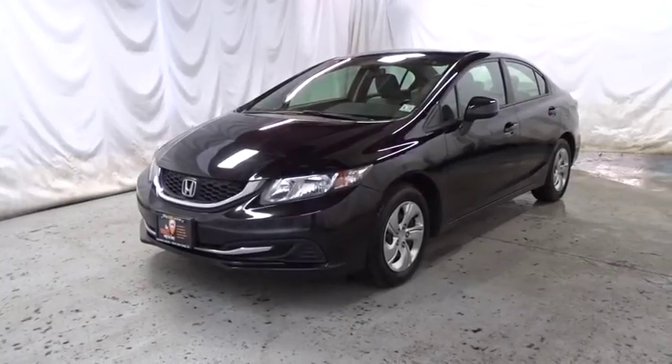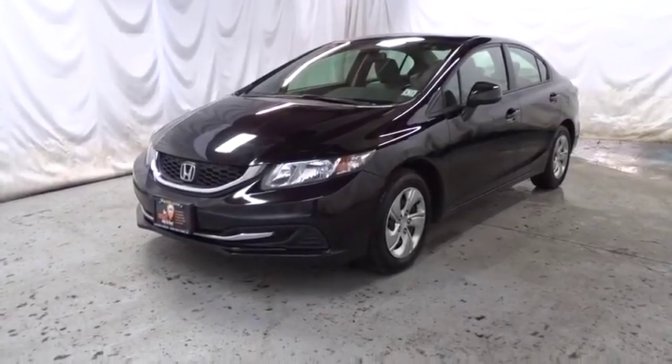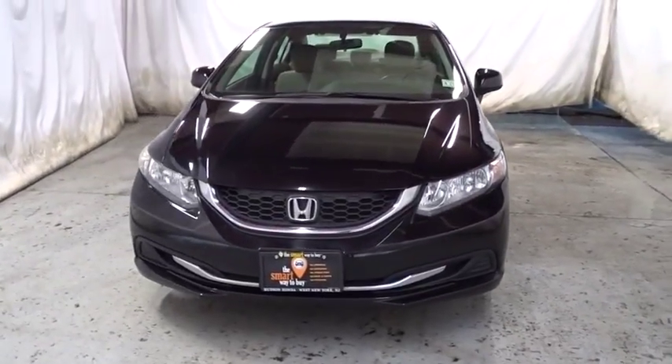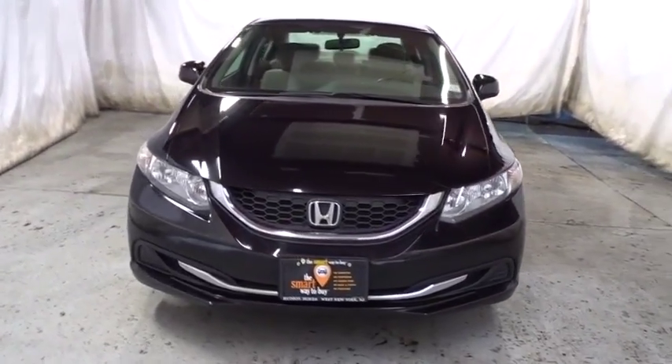The 2013 Honda Civic. Practical, awesome gas mileage, and incredibly reliable. This vehicle has less than 100,000 miles.